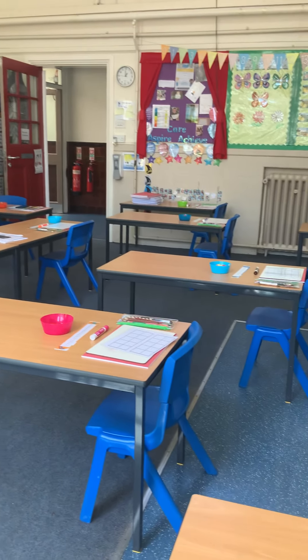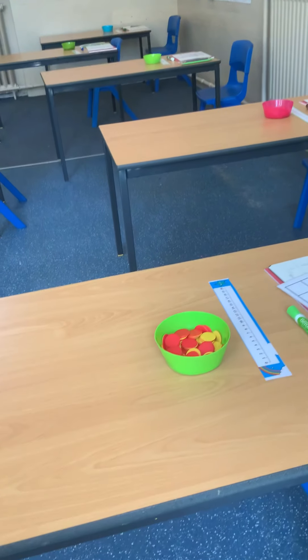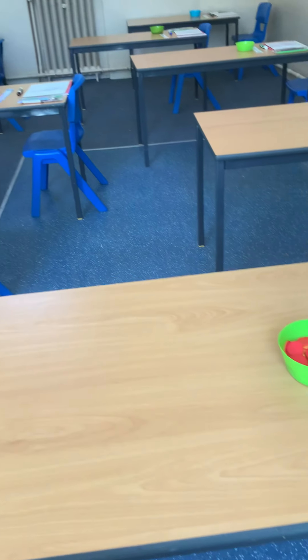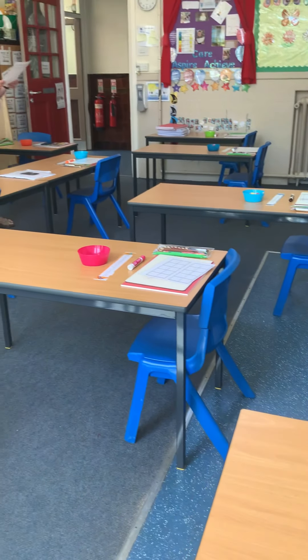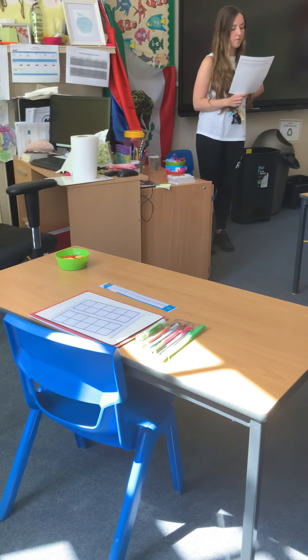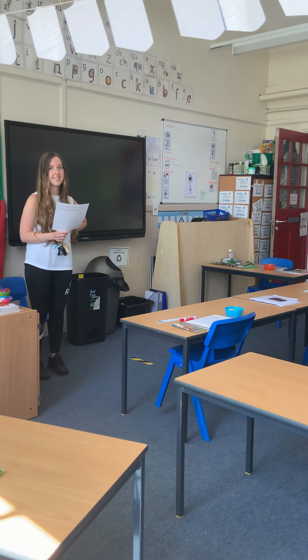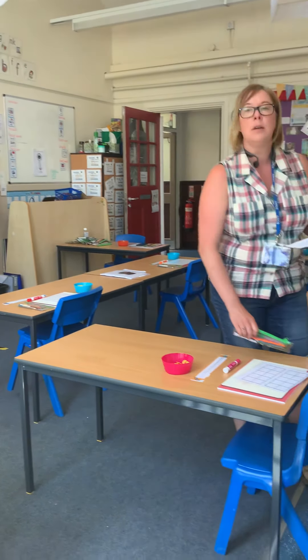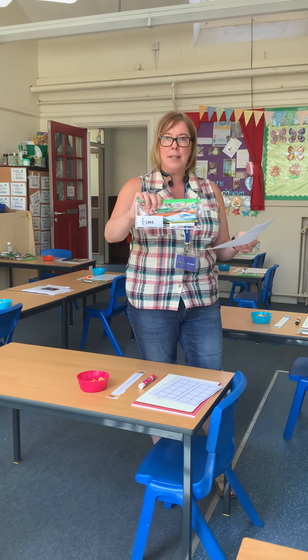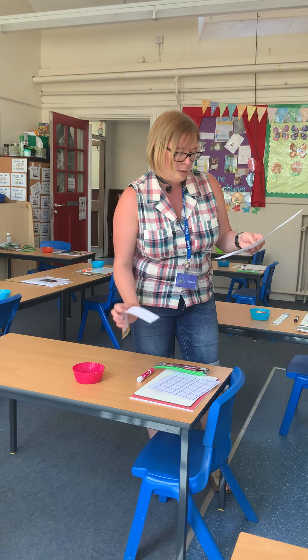Let's have a look around the classroom now. So this is Class 3 — can you notice anything different? You might see that all of the tables are set out differently and they all have one chair, set up with a little bit of distance between them. This is because you all have your very own table. And on your table, you'll have your very own pencil case with all of the things that you'll need inside.